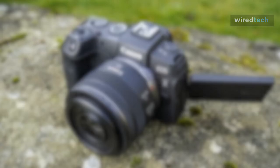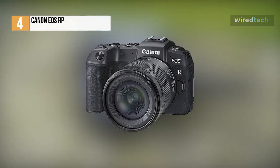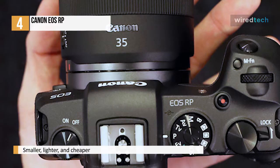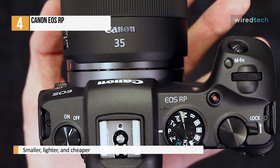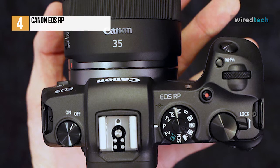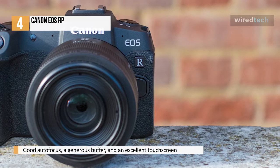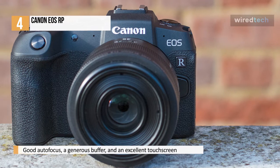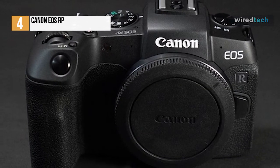An alternative to the EOS R that arrived right at the start of Canon's latest mirrorless line, the EOS RP is simply a much better option for many more people right now. While not quite as powerful in some areas, it's smaller, lighter, and a heck of a lot cheaper, and it's blessed with very good autofocus, a generous buffer, and an excellent touchscreen that flips out all the way to face the front. It wouldn't be our first choice for video, and the current native lens selection is still somewhat limited but growing all the time, and the best RF glass won't work as well with this camera.